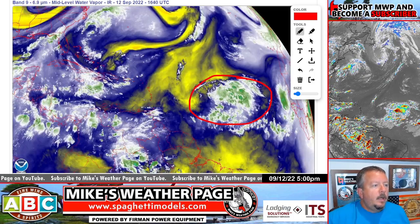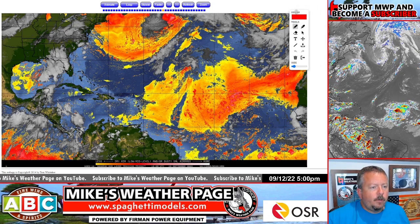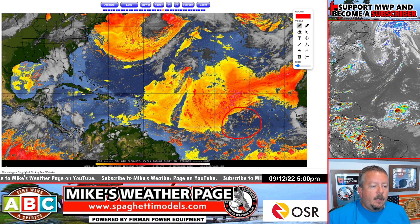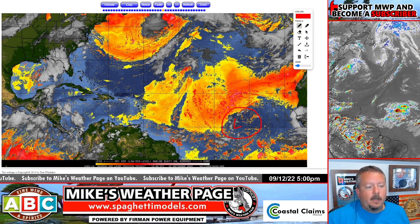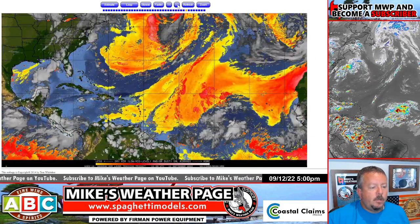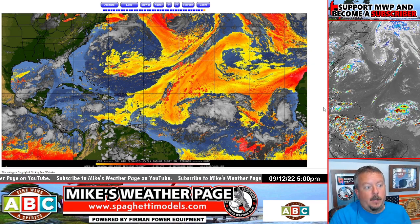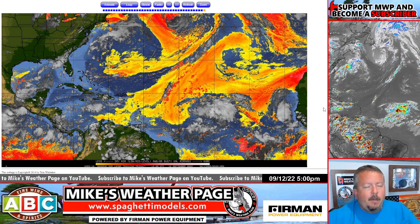That's what it looks like right now. Let me show you two days ago — very interesting. Two days ago it was right here; anything orange and yellow is dry air and dusty air. This was the 10th — you can barely even see it. Look what happened in just two days: moisture came out of nowhere, and here's where we are today. So in two days it went from no convection to convection — kind of interesting, keep an eye on it.